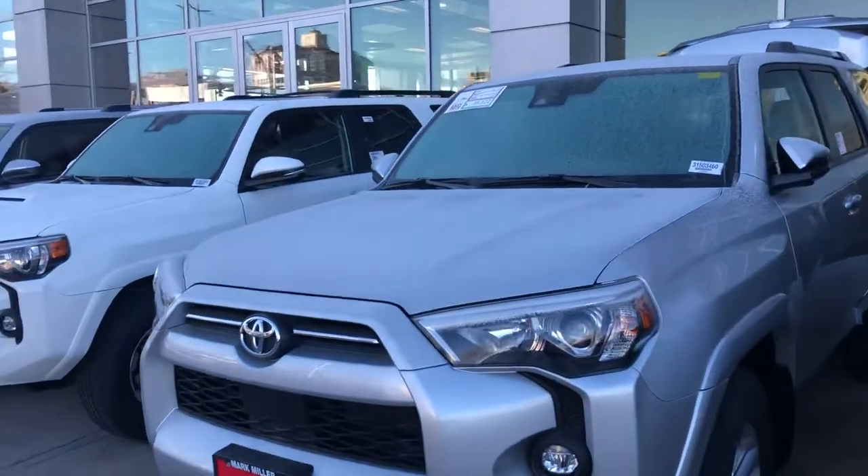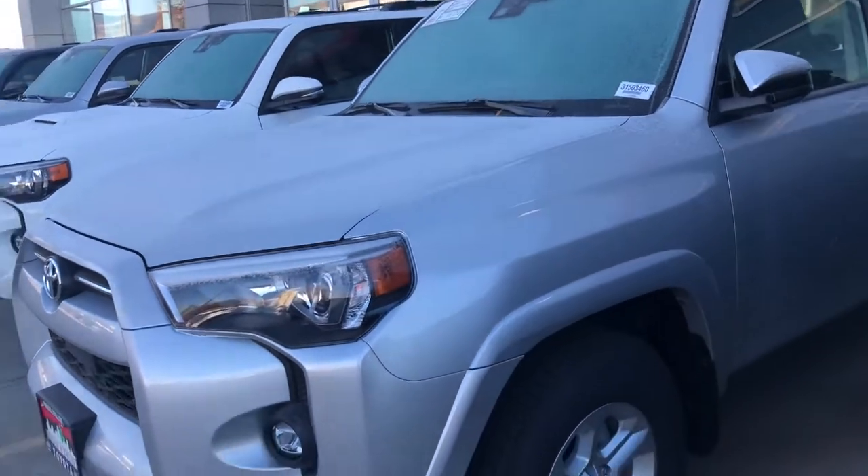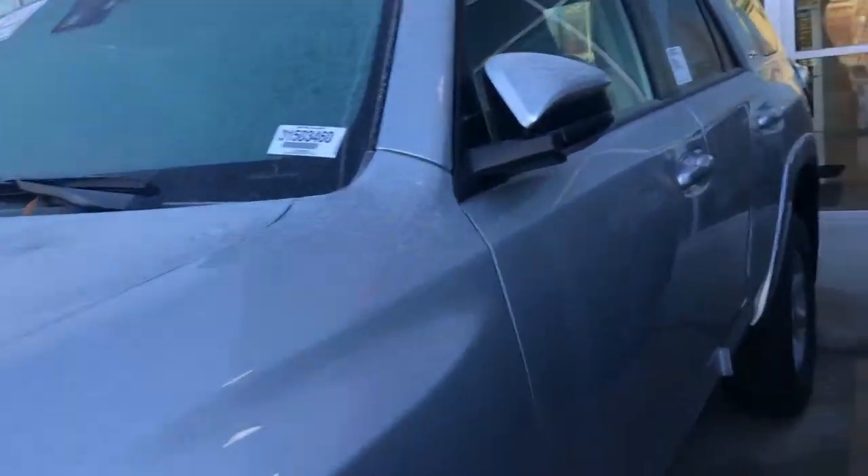Hello, this is Sam here with Mark Miller Toyota. Right here I have for you our 2021 Toyota 4Runner SR5 in the color silver.